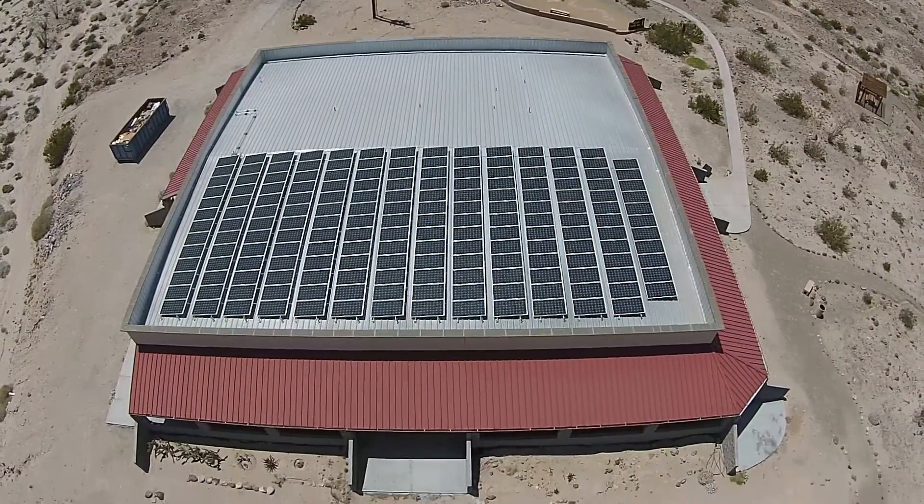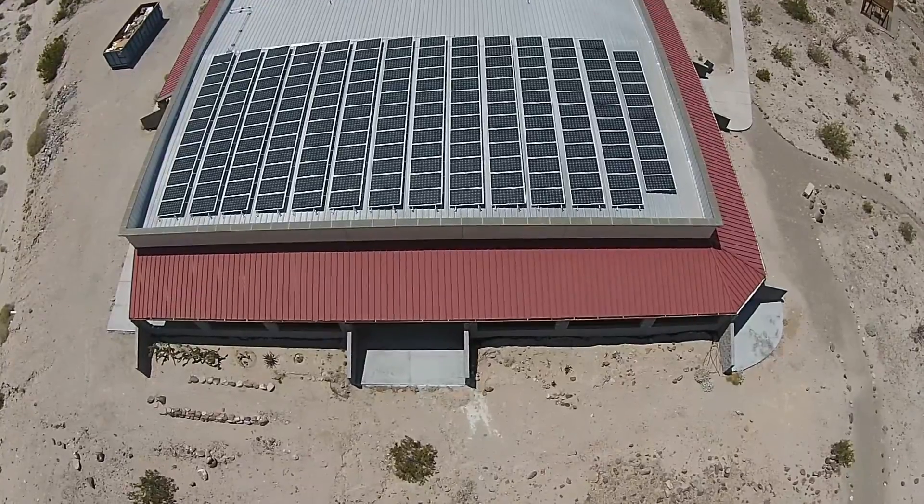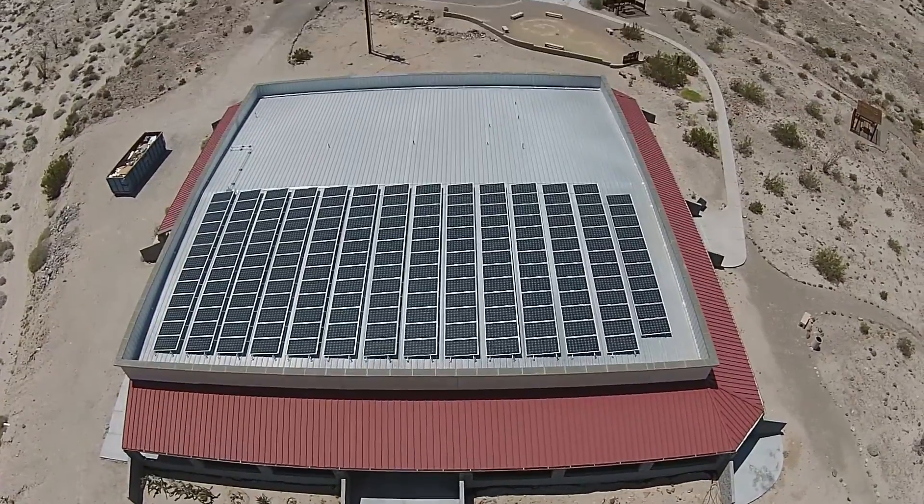What decided us to go solar is that the technology changed to the point where we thought the efficiencies were worth the investment. As we looked at how you can get a 30-year system that would provide a return allowing us to keep artifacts, keep staff, keep the building here — solar panels became a large part of our long-term strategy.